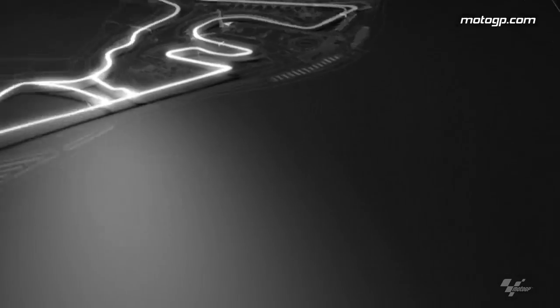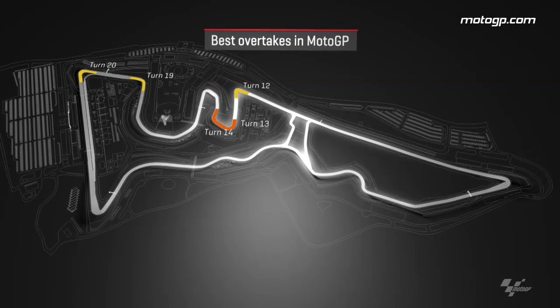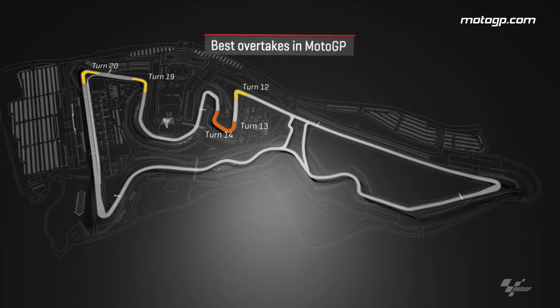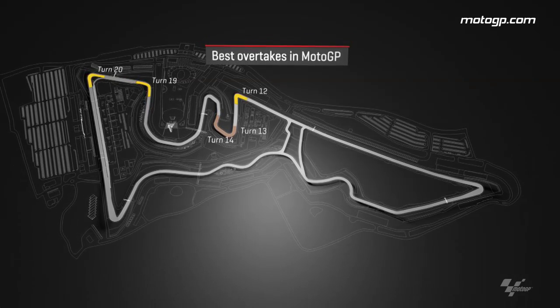The 5.5km Circuit of the Americas in Austin played host to Round 3 of the 2017 MotoGP World Championship, with four main overtaking hotspots: Turn 12's hairpin after the back straight, turns 13 and 14 in the infield section, the medium speed Turn 19, and the final corner of Turn 20, being the scene of some of the best passes we saw throughout the race.